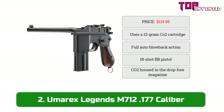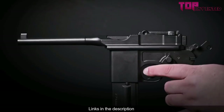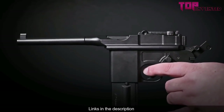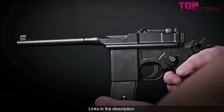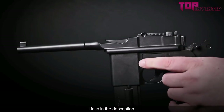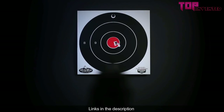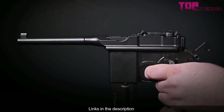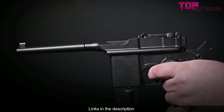At number two we have the Umarex Legends M712 .177 caliber. The M712 isn't your typical broomhandle Mauser. The original Schnellfeur marked the end of the C96's evolution and added a detachable magazine which helped feed the insatiable appetite of the full auto rapid fire. The Umarex Legends M712 incorporates that same full auto feature into a faithful reproduction of the original. The M712 houses a CO2 capsule in the magazine and has a blowback action.